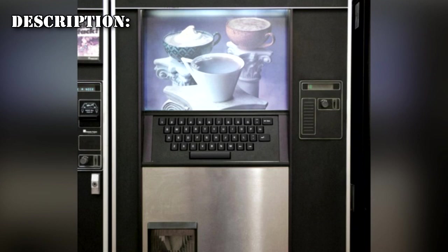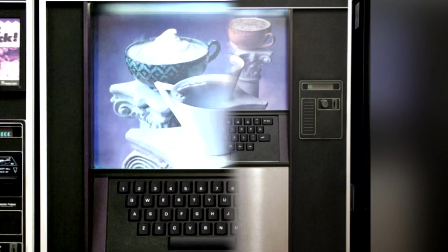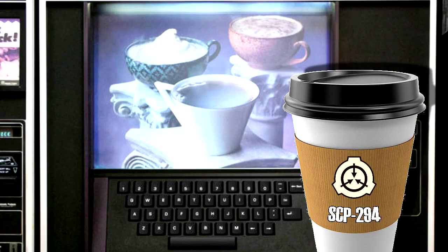Item SCP-294 appears to be a standard coffee vending machine. The only noticeable difference being an entry touchpad with buttons corresponding to an English QWERTY keyboard. Upon depositing 50 cents U.S. currency into the coin slot, the user is prompted to enter the name of any liquid using the touchpad. Upon doing so, a standard 12-ounce paper drinking cup is placed, and the liquid indicated is poured.